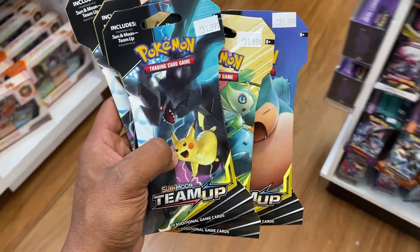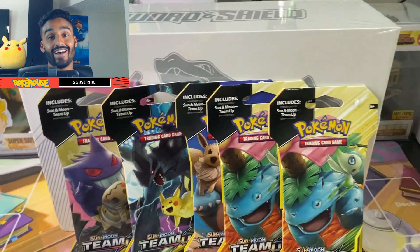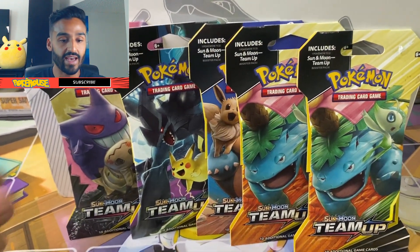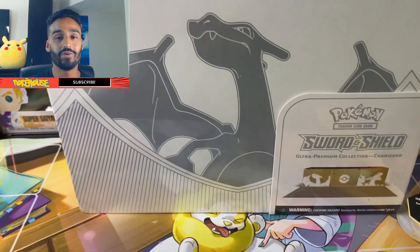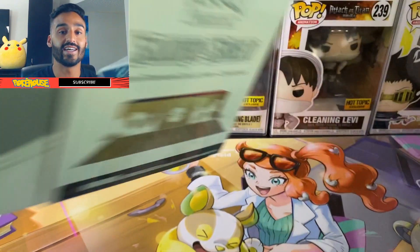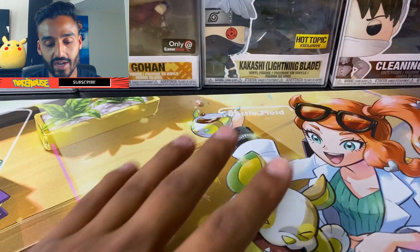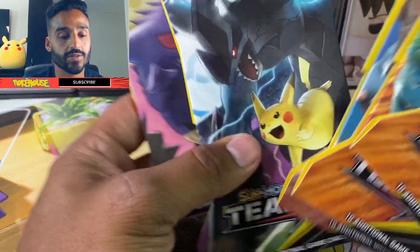I'm back home now. Let's get started right away — I'm really looking forward to this. I'm backing up my camera so you guys can see. Got my five Team Up booster packs here. I also got the Charizard UPC — that's the Ultra Premium Collection box — but I'm actually going to save that for another time because I want to solely focus on the Team Up packs. Also, I want to keep my Sonya and Yamper play mat for a while, because if I open that Charizard box I'll want to switch the play mat.